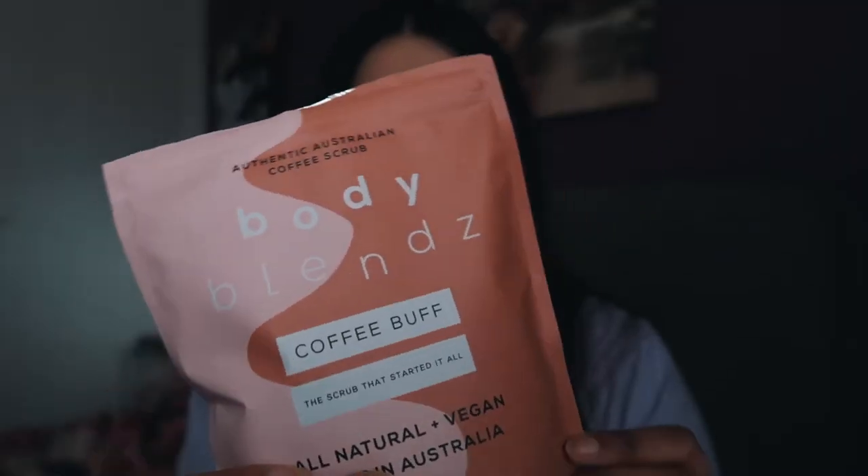So this product is literally amazing and I think it is so worth the money. Next favorite is the Body Blends Coffee Buff Face and Body Scrub. This is so luxurious and I would highly recommend you guys try out a coffee scrub because it is such a great exfoliant.